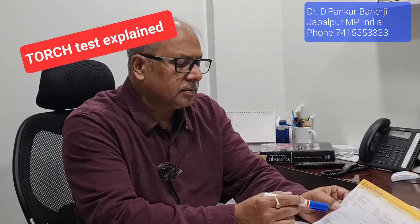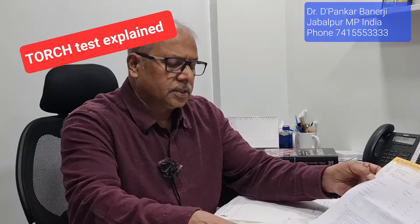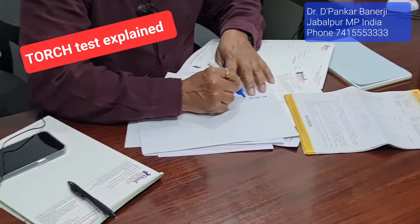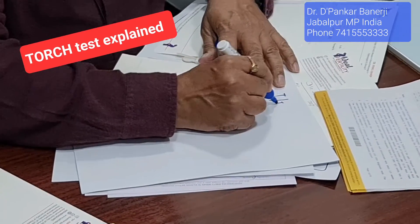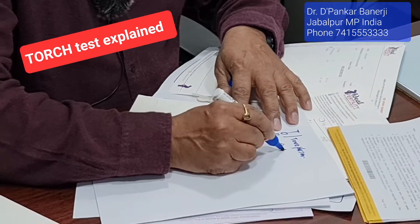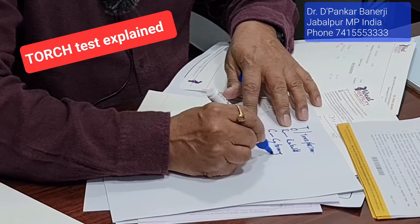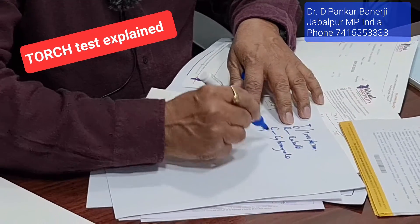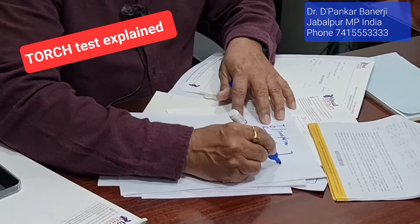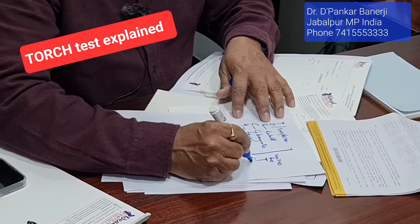I am asking you: do you know what TORCH is? No, I don't know. TORCH is an acronym: T-O-R-C-H. T-O is Toxoplasma, R is Rubella, C is Cytomegalovirus, and H is Herpes. What are these? These are microbes — microbes that create infection.